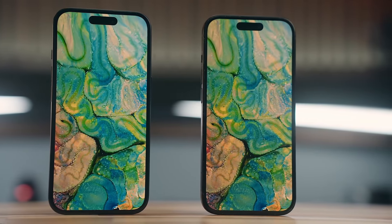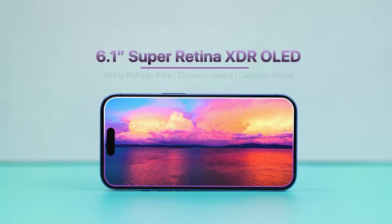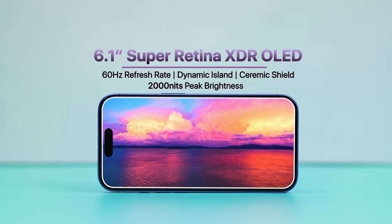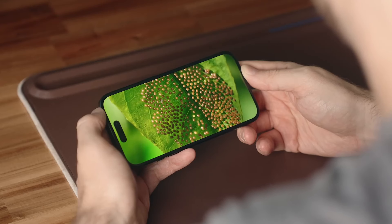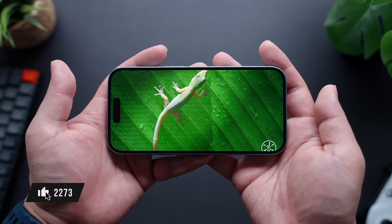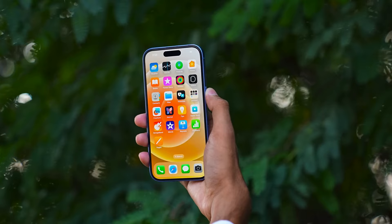The iPhone 16 screen is the same size as the last one. It's a 6.1-inch OLED screen that looks great for watching videos and stuff. The screen is pretty bright, but it's not as bright as the iPhone 15. It's still easy to see in sunlight, though.